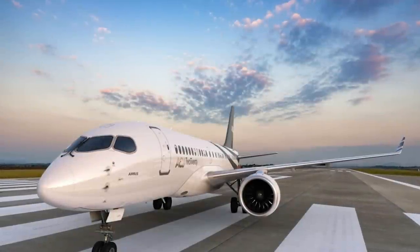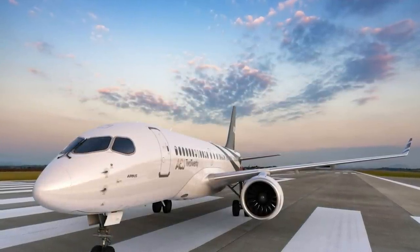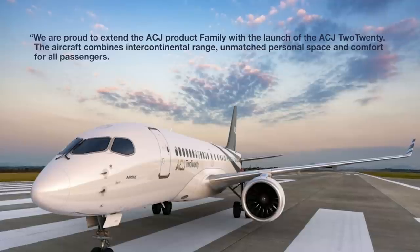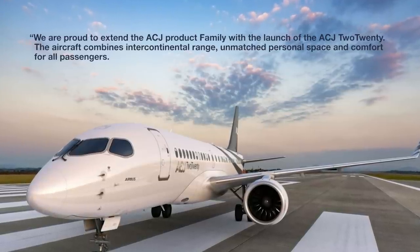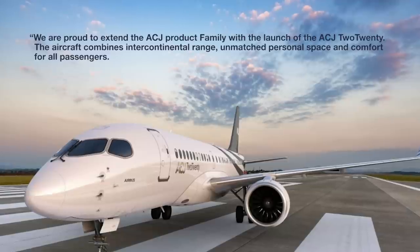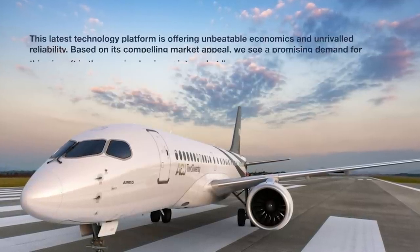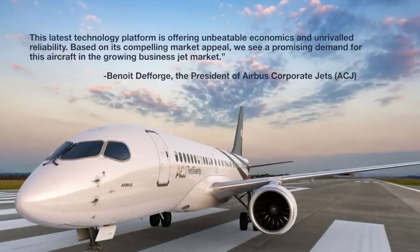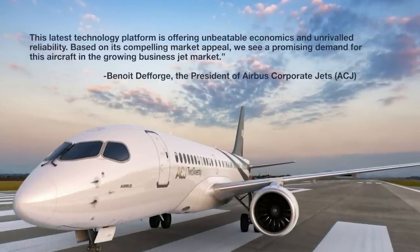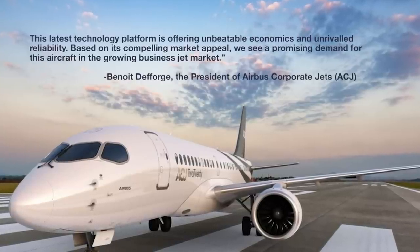Benoit Defoge, the president of Airbus Corporate Jets, commented in a statement: "We're proud to extend the ACJ product family with the launch of the ACJ220. The aircraft combines intercontinental range, unmatched personal space, and comfort for all passengers. This latest technology platform is offering unbeatable economics and unrivaled reliability. Based on its compelling market appeal, we see a promising demand for this aircraft in the growing business jet market."